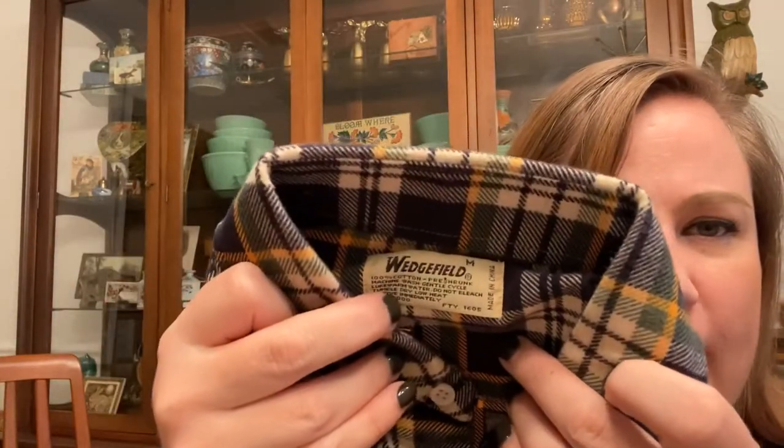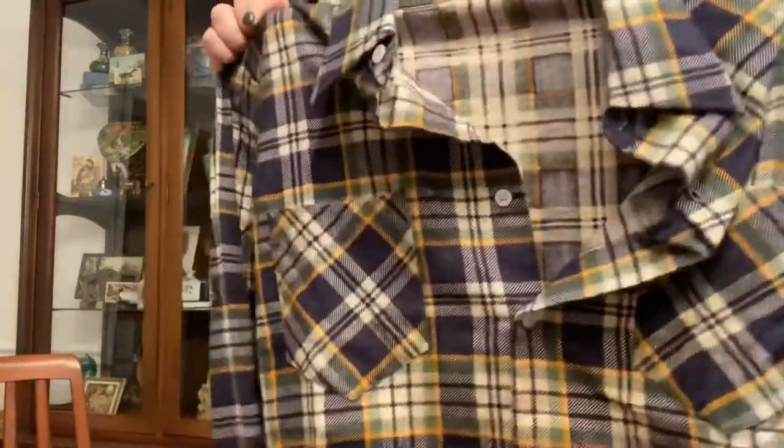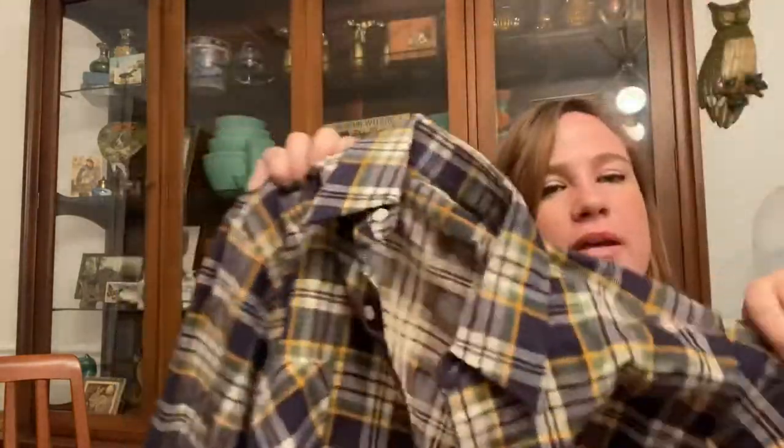Then I got some Minnie Mouse leggings for myself just for hanging around the house. We also found this cool vintage Wedgefield shirt at regular Goodwill — we paid like $4 or $5, which was annoying. It's a size medium but looks pretty small since it's a vintage medium. If it fit my husband that would be awesome because I love plaid flannel.